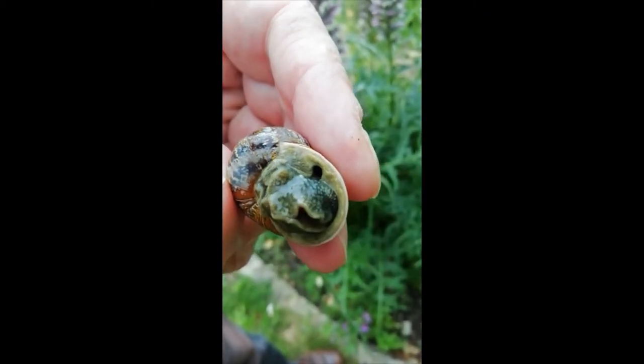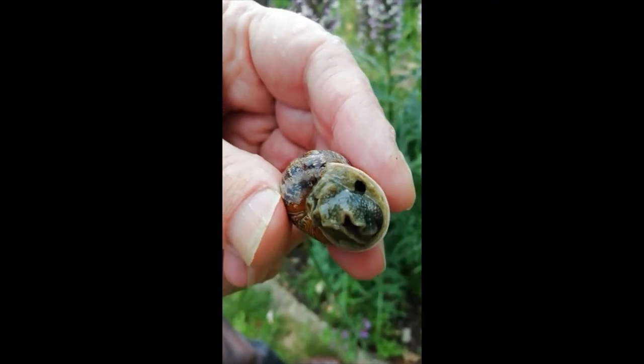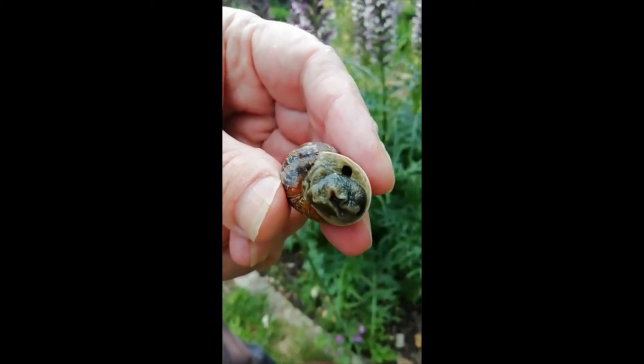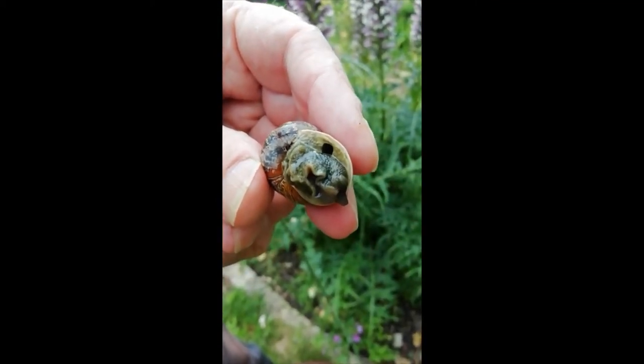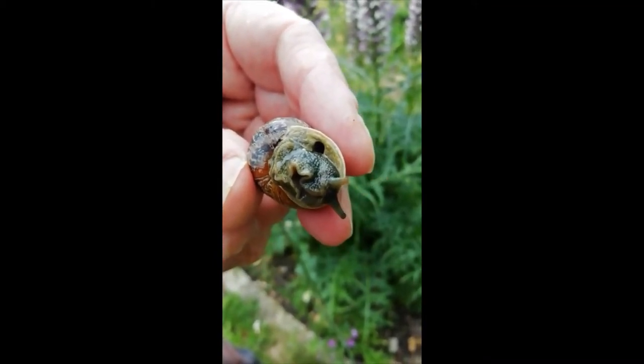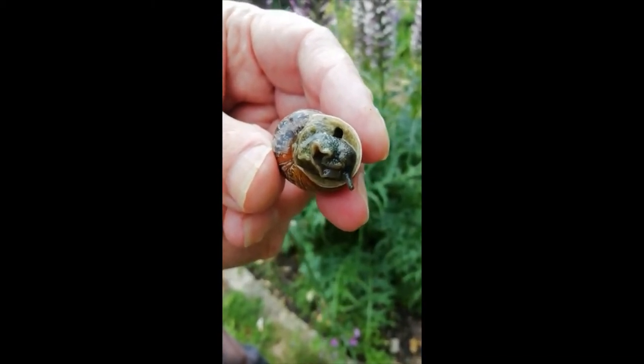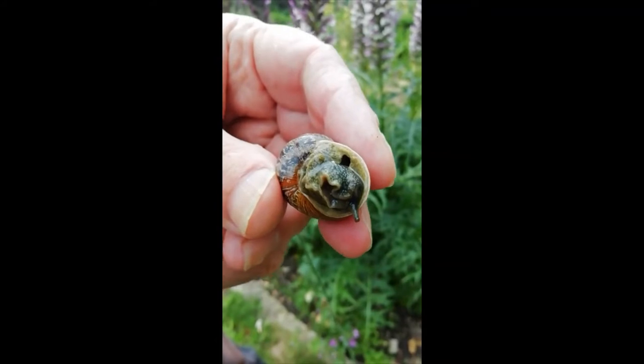And if we're lucky it might come out to crawl. Here it comes — out come the tentacles. And in these snails the eyes are at the end of the tentacles. In some species the eyes are at the base of the tentacles.